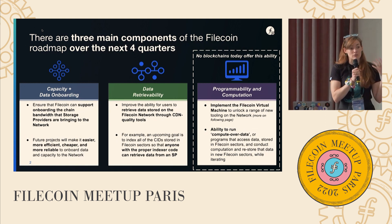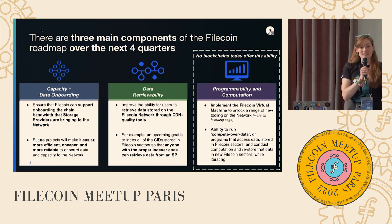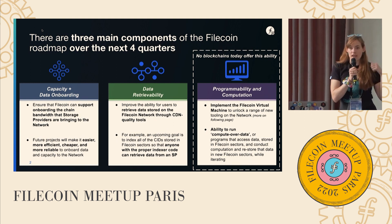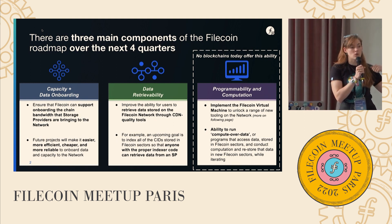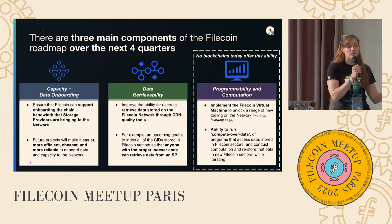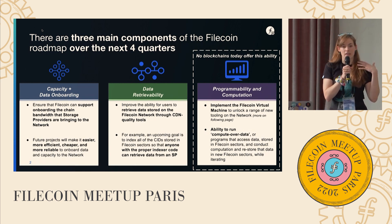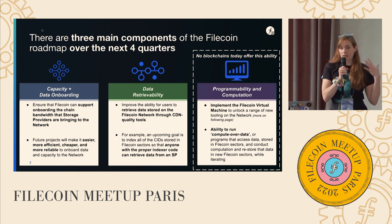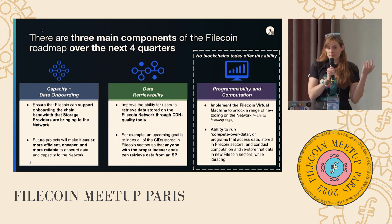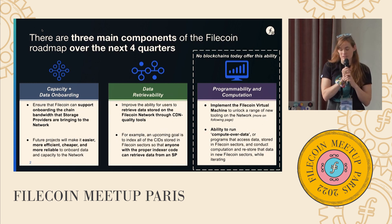The next major chunk is around retrievability. Someone had a question about how fast it is to get data that you stored in Filecoin — this is a major additional focus as well. Making sure that process is really efficient, and that it connects to all the places that you want to retrieve this data. This is making sure that IPFS nodes can route to and find content stored by Filecoin storage providers and serve that over things like the IPFS gateways and power the various IPFS dApps.